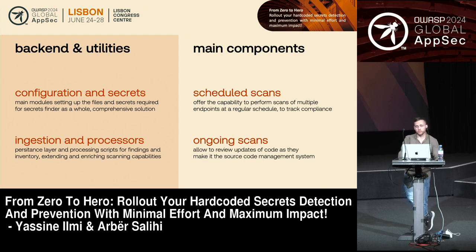For the main components, what you'll have is first what we call the scheduled scan. The goal is to keep track of compliance — make sure that over time, your teams are doing the right things, meaning that as soon as secrets are detected, they're actually rotating them, and how fast they're doing that, so you can compute MTTR and things like that. Most importantly, we have those ongoing scans so we can keep up with the pace — making scans happen as soon as changes are happening in your repositories.